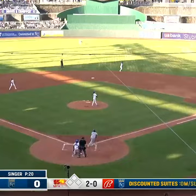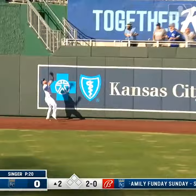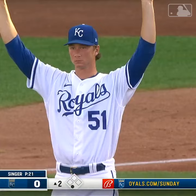Choi hits it deep into right center field. Isbell is at the wall and he's got it. I don't know if he took a home run away, but it was at the top of the wall. That's two great plays in a row for Kyle Isbell.